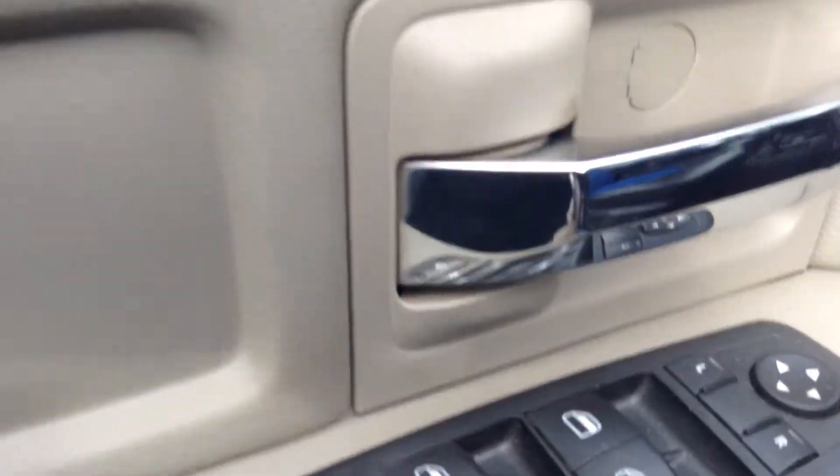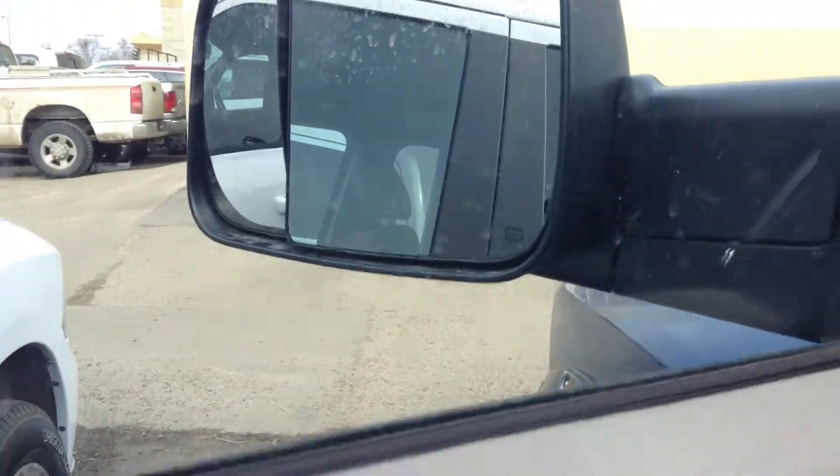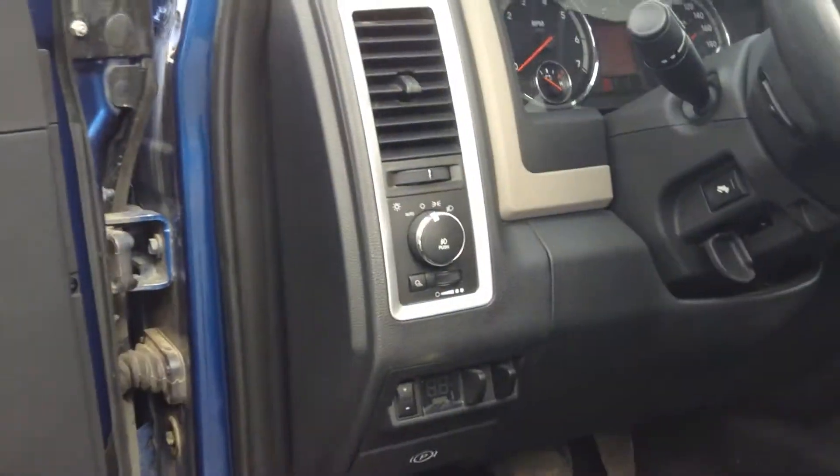Round windows, power locks, and power mirrors of course. The side mirrors are also heated so you don't have to worry about scraping them in the winter — they'll defrost automatically.